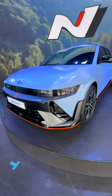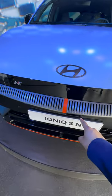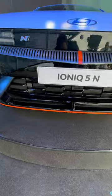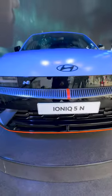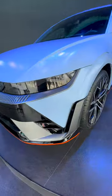This is the IONIQ 5N, a mega performance car with 641 horsepower. It's got an active cooling system at the front with vents, and it's laid out in the middle just like you'd get on the steering wheel of a sports car. We've still got all the safety assistance features that you would expect.